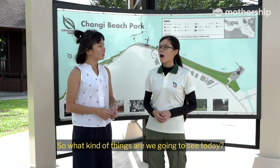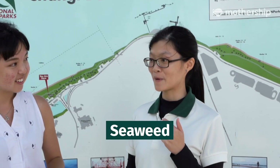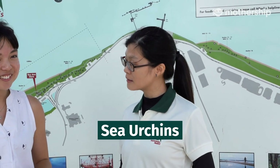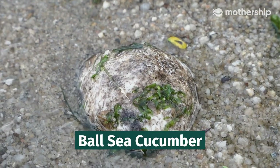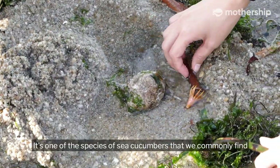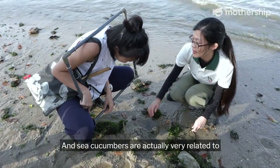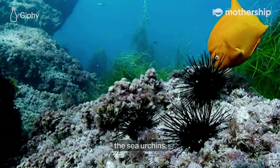So what kind of things are we going to see today? We might see seagrass, seaweed, and some very interesting animals like sea cucumbers, sea stars, sea urchins, perhaps even seahorses. This is a ball sea cucumber — it's one of the species commonly found at Changi Beach. Sea cucumbers are actually very related to other animals such as the sea stars and sea urchin.